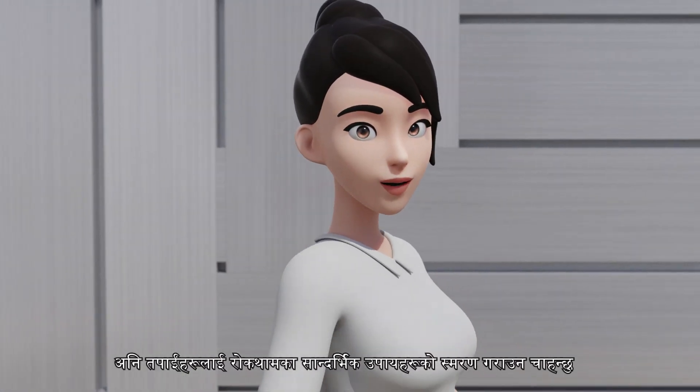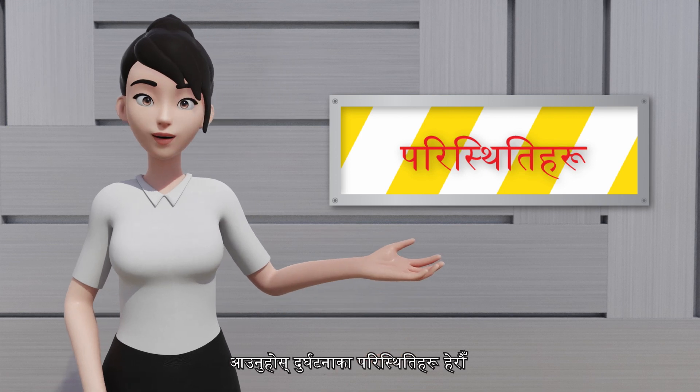Hello everyone. I would like to share a fatal accident with you today regarding the operation of a sliding gate and remind you of relevant preventive measures. Let's look at the circumstances of the accident.